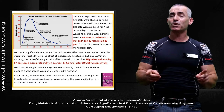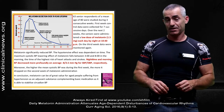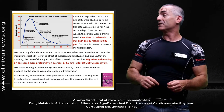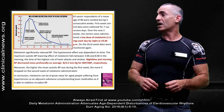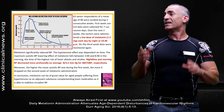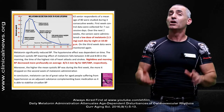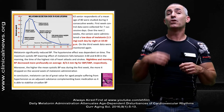The researchers discovered the following: melatonin significantly — their words, not mine — reduced blood pressure. The hypotensive effect was dependent on time. The maximum systolic blood pressure lowering effect of melatonin falls between 3 and 8 in the morning — the time of the highest risk of heart attacks and strokes. So melatonin seemed to work the best when it was needed the most.